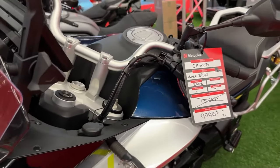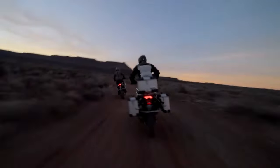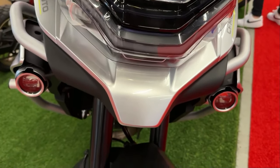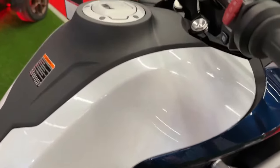The engine of the Ibex 800 features an advanced electronic fuel injection system, which ensures precise fuel delivery and optimal performance in various riding conditions. This system enhances throttle response and fuel efficiency, contributing to a more enjoyable and economical ride.